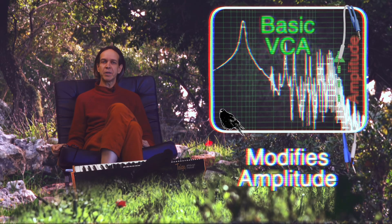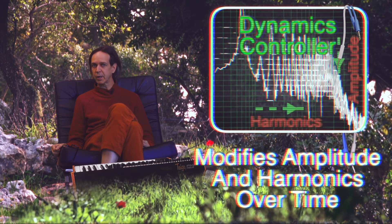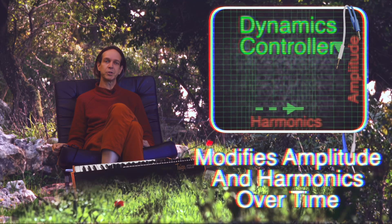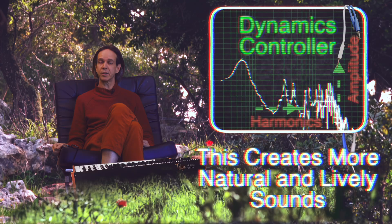We've replaced the basic VCA found in most synthesizers with the more expressive Dynamics Controller. It adds additional definition and dimension to the voice of Tyga by manipulating both amplitude and harmonic content simultaneously.